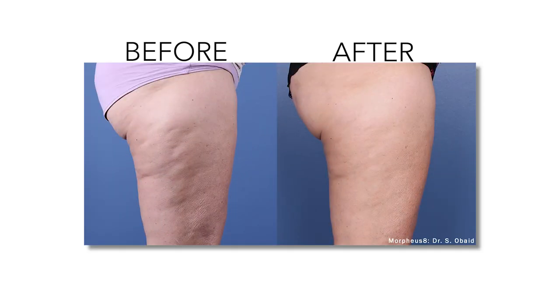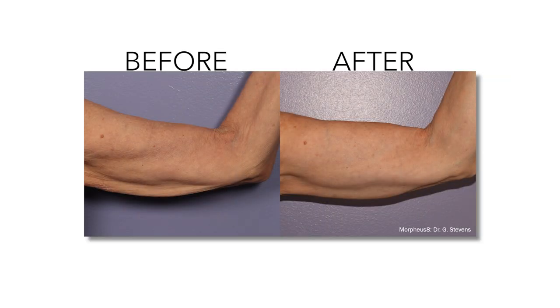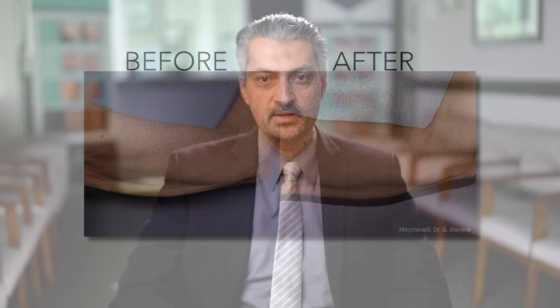The most popular treatment areas are the thighs, upper arms, abdomen, and back. If you're looking for a non-surgical option to boost your body confidence, then give us a call to schedule your complimentary Morpheus 8 Body Consultation.